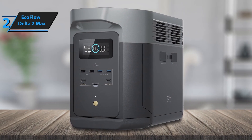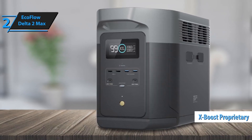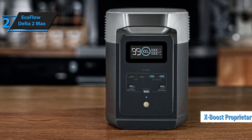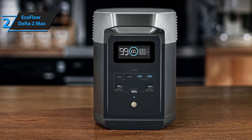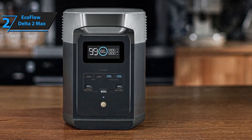EcoFlow's modular design even allows capacity expansion with additional battery units for those who need extended power. Whether for off-grid adventures, emergencies, or daily use, the EcoFlow Delta II Max combines reliability and innovation to meet all your energy needs.